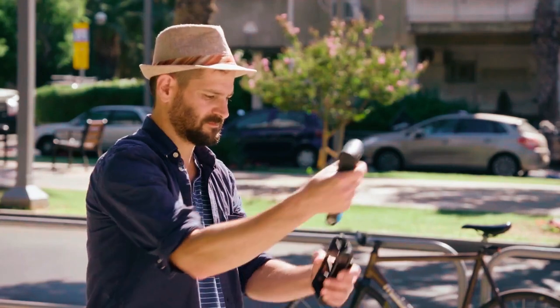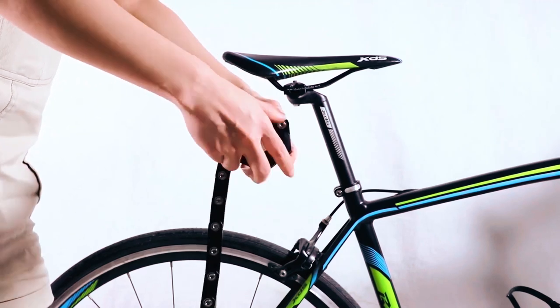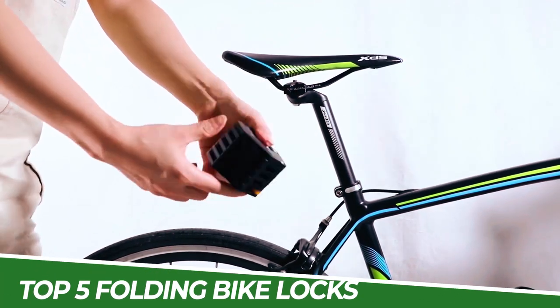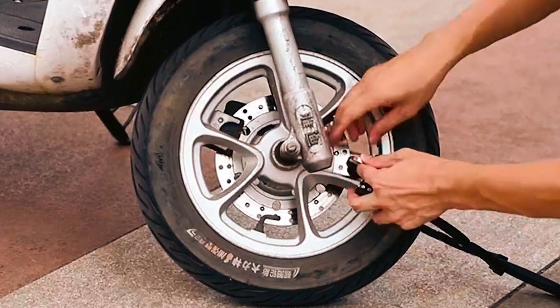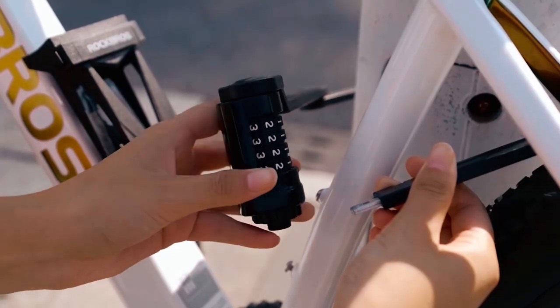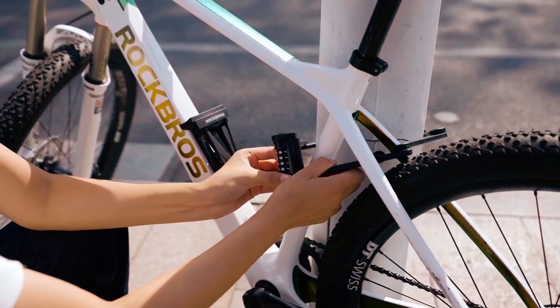If you're a cyclist, you know how important it is to keep your bike safe and secure. In this video, we'll be showcasing the top 5 folding bike locks available on the market today. Folding bike locks are a popular choice for cyclists due to their compact and portable design, making them easy to carry and store. These locks offer reliable protection against theft and are specifically designed to withstand cutting, picking,